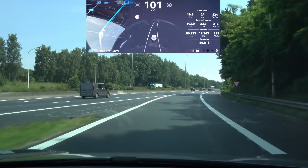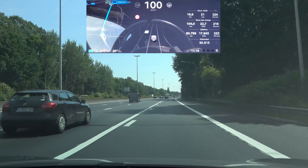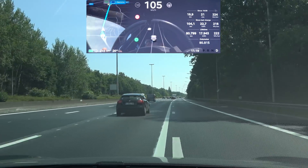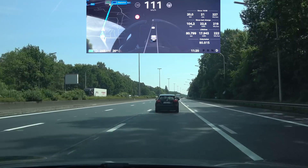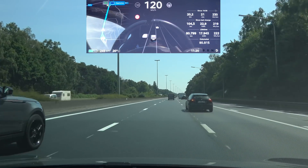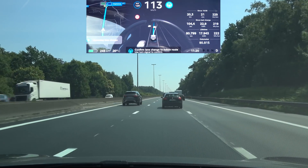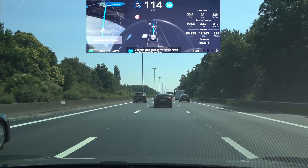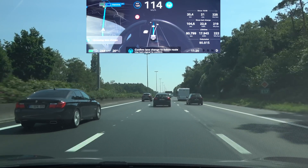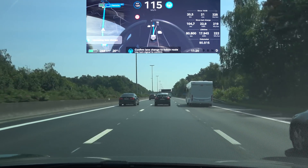Let's test a little bit of Navigate on Autopilot. First I want to be in the middle lane. I'm going to activate Navigate on Autopilot — immediately it tells me I have to go to the right, which is way too soon for the exit. But that's something we noticed before as well.